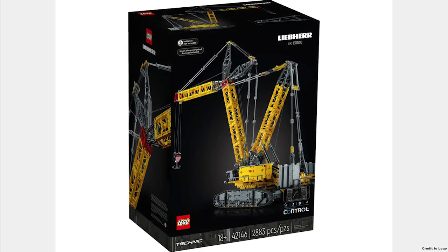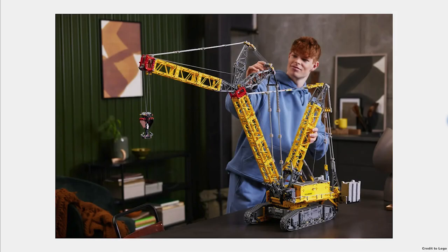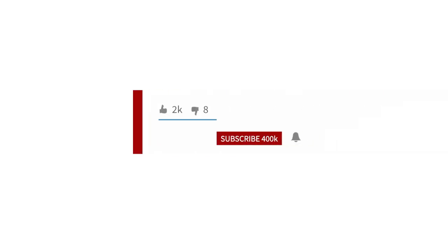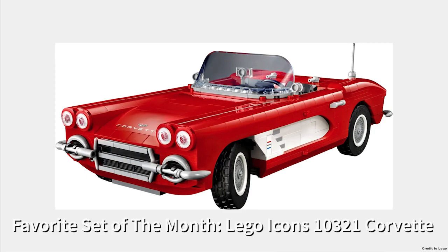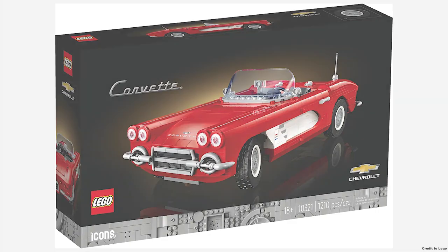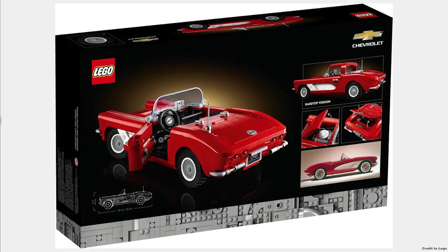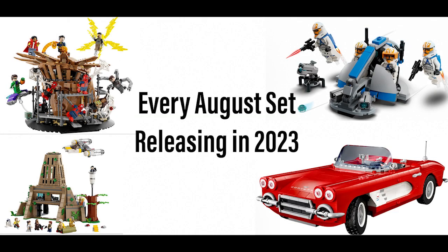Now for my favorite set of the month — please subscribe, as clicking that little red button helps me make more videos. My favorite set for this month is the LEGO Icons Corvette. It looks great and is well-rounded almost everywhere. Comment down below what your favorite set of the month is, and I will see you in the next one. Bye!